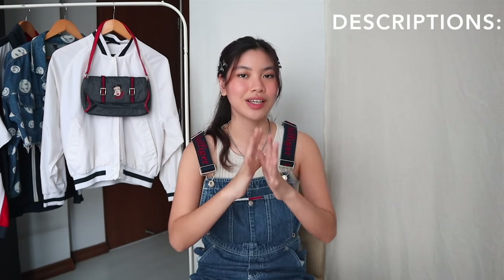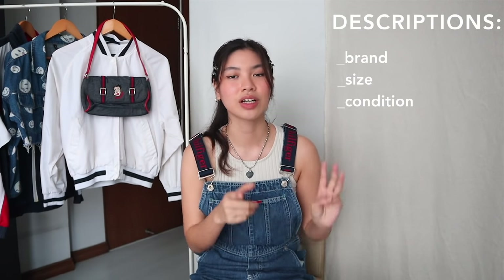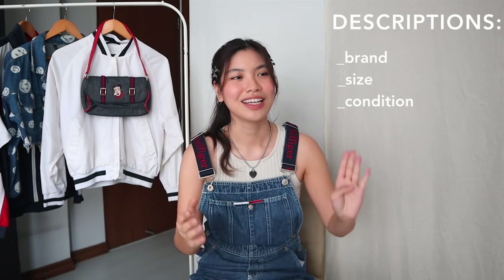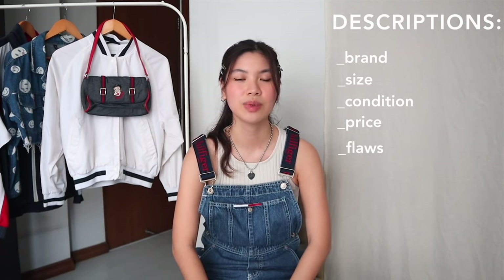When you finally decide to post your products, it's important to include good descriptions. Those descriptions should cover the brand of the product, the size, the condition, and the price. If there are any flaws, you need to mention those too. You need to be transparent and honest because you don't want to disappoint your buyers.